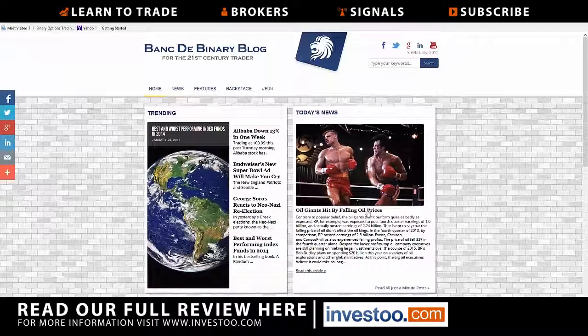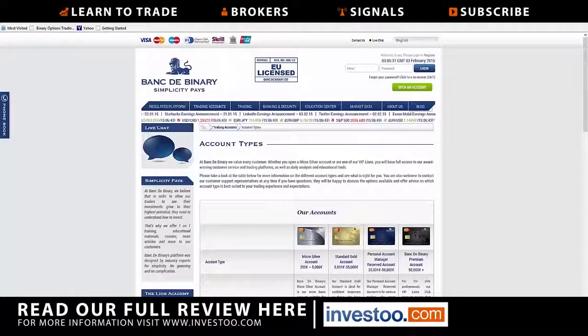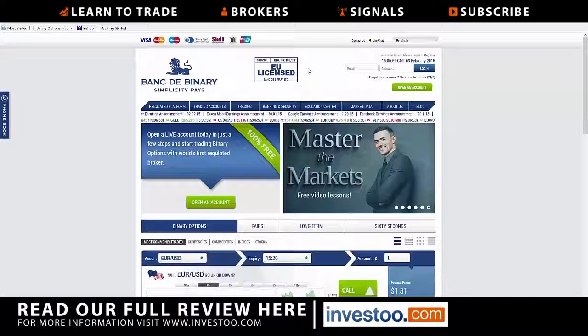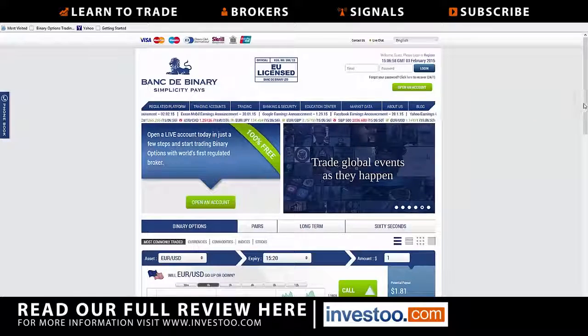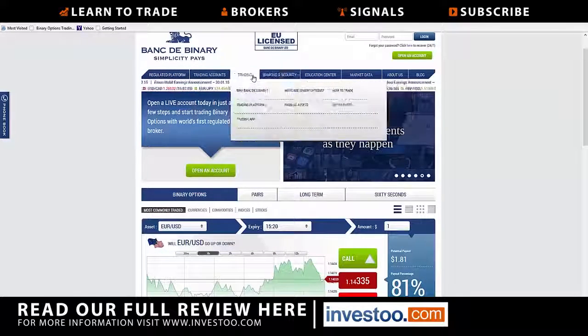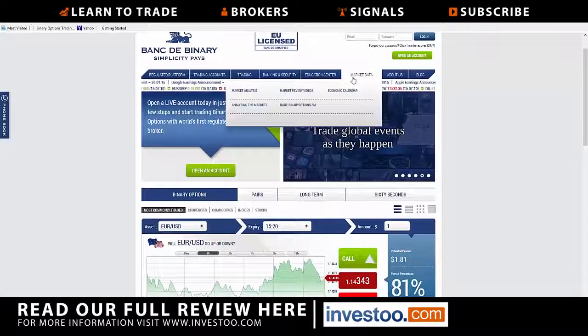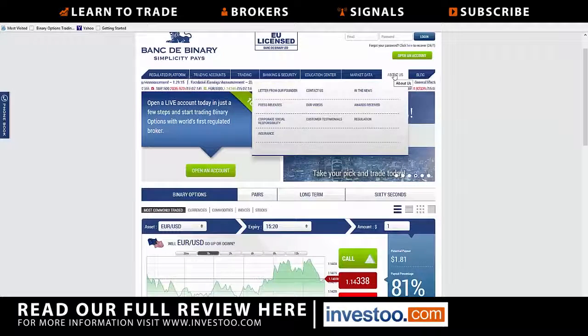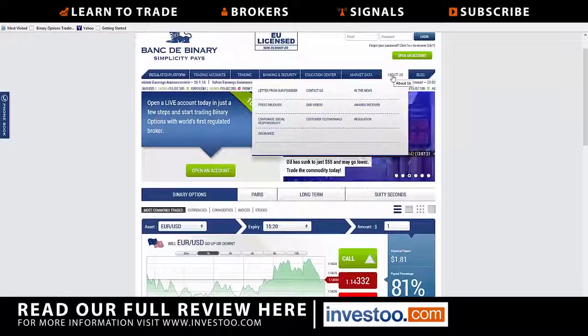They tout again that they are regulated in Cyprus — they're very upfront about it, and it's very important to them and should be very important to you. You have a pretty straightforward trading center here for the binary markets in commodities, Forex, indices, and stocks. They're pretty good about showing plenty of market data and are pretty proud about the awards they've received.